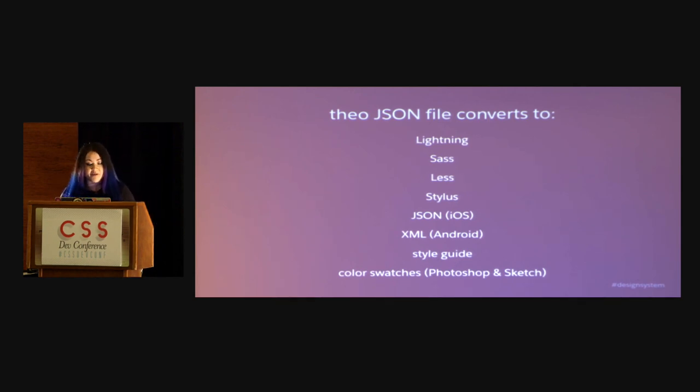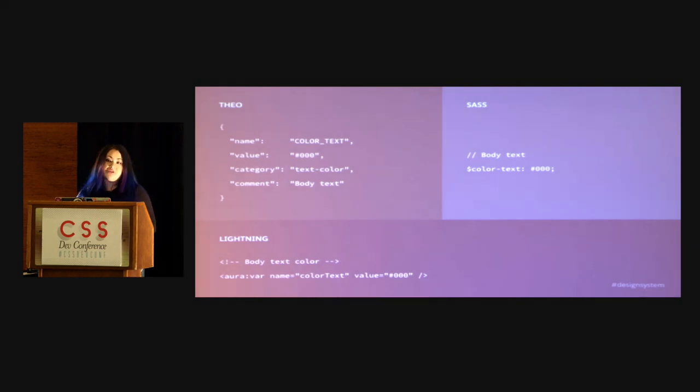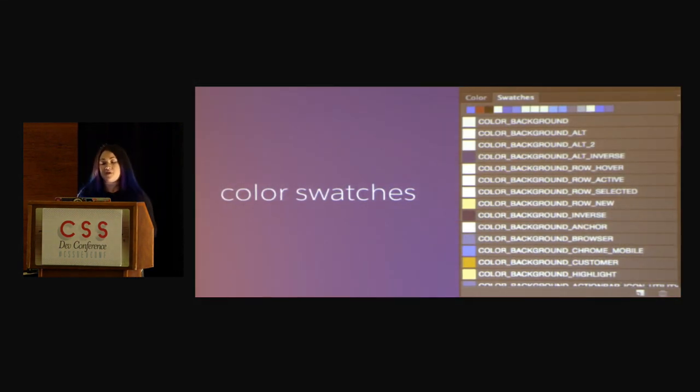Theo is a JSON file that my team maintains, and we plug this into our continuous integration environment. What Theo will take our JSON file and do is convert it into Sass variables, Less variables, Stylus variables — those are all common CSS preprocessors — Lightning, which is our internal production platform, as well as JSON for iOS, XML for Android, our style guide, and we even generate color swatches for designers to use in Photoshop and Sketch. In the top left corner, you see the JSON file that we maintain — we give it a name, a value, we categorize it, and we might have an additional comment for usage.